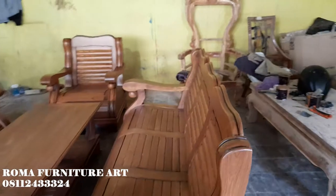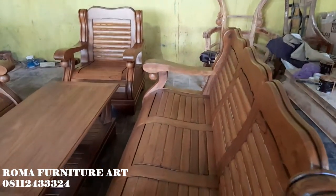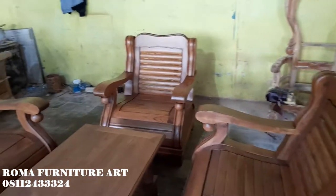Seperti ini penampakan korsinya. Kita menggunakan finishing natural, natural chocolate muda, dan top wood gloss, top wood dove.